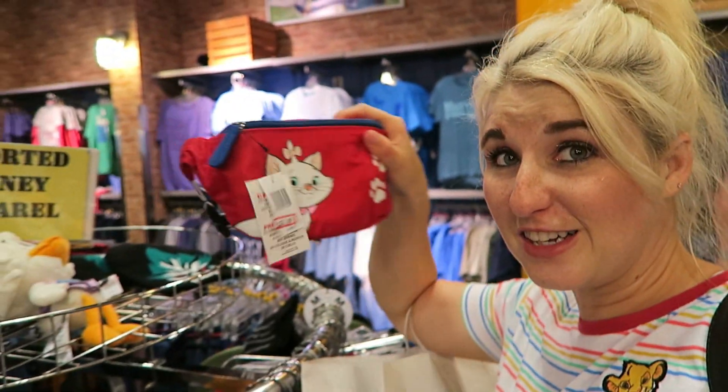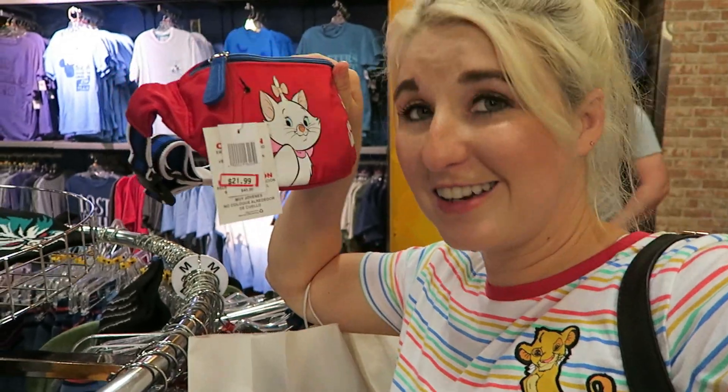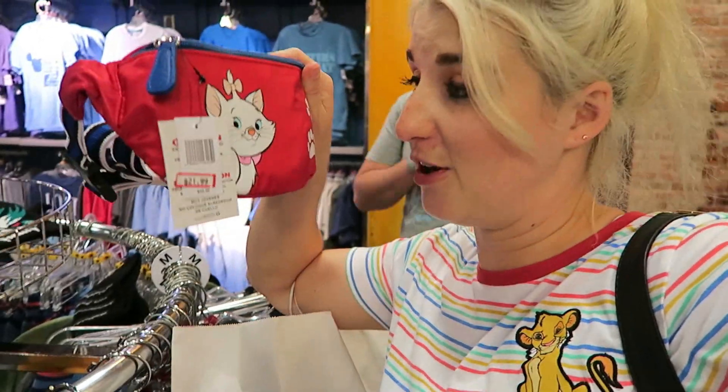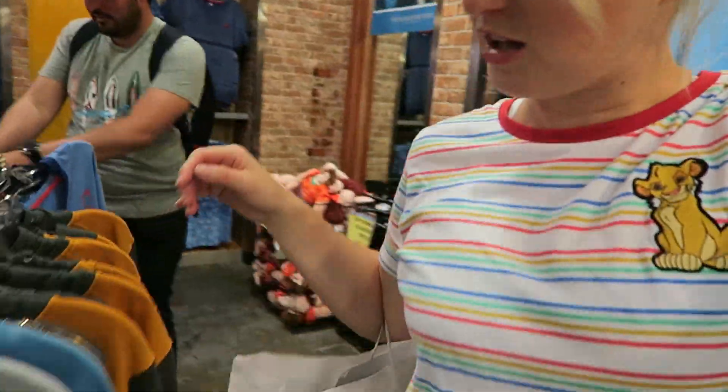I'm gonna take you through real quick and show you a little bit of the stuff. My camera battery is about to die, so we'll see how far we get. One of the newest additions here — the Marie fanny pack has arrived and she is $21.99, originally $45. So if you're a big Marie fan, this is definitely a steal.